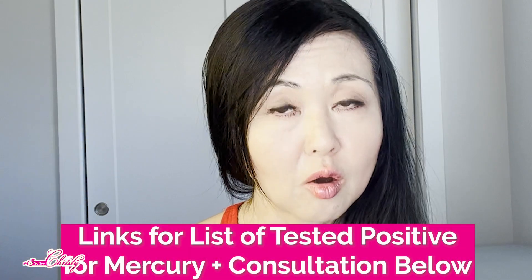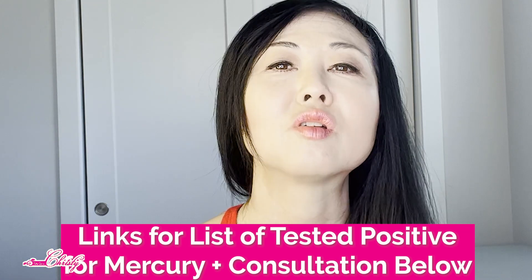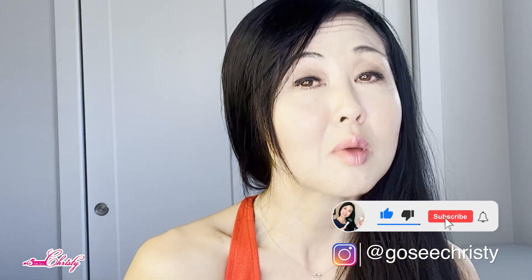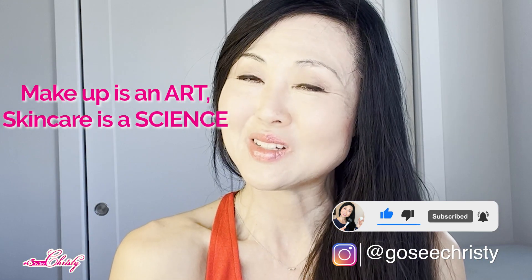If you have used hydroquinone and found that the pigmentation faded but came back, or if your pigmentation is getting worse and becoming treatment-resistant, and you want to address it without the use of drugs, I'll put a link below for more information on my consultation. For those who are dead set on using hydroquinone, I also have a video on how to apply it correctly. A list of products with unlabeled hydroquinone or traces of mercury will also be in the link below. Remember — makeup is an art, skincare is a science. See you in the next video.